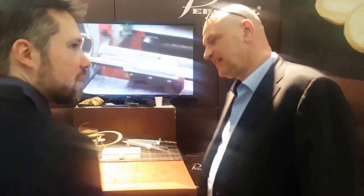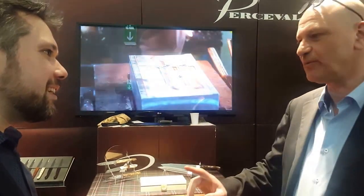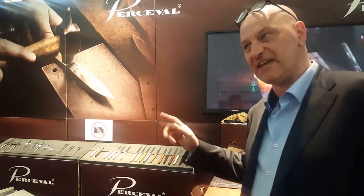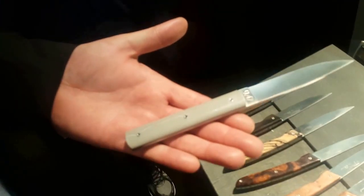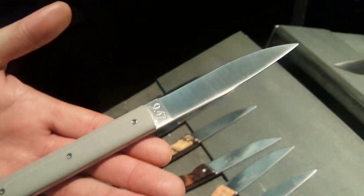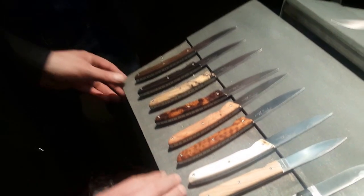So you said you would show me something very special today. We start with a new color on the 1947 — a new color on the plastic handle. The steak knife. The steak knife with a new color on the chair. It's the last model we produce.